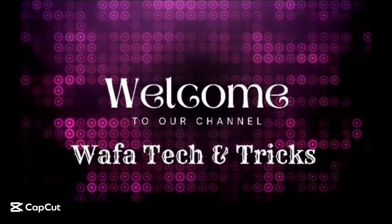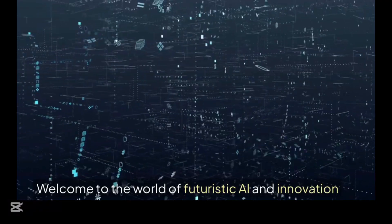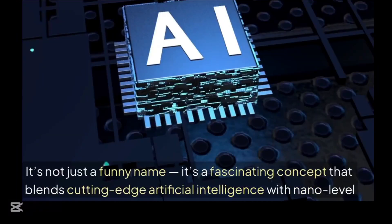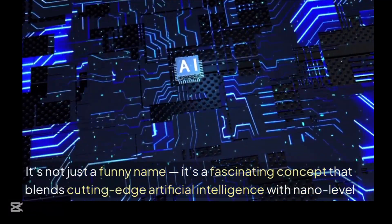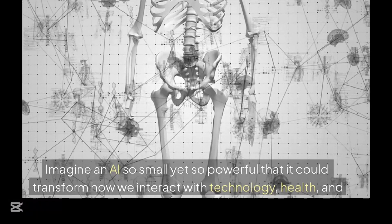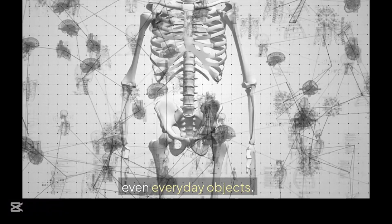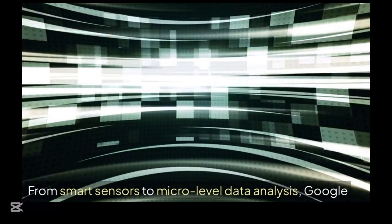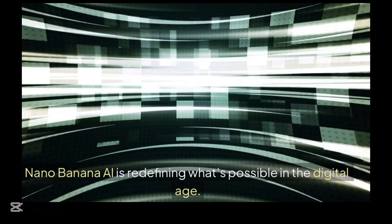Hi everyone. Welcome to our channel of tech and tricks. Welcome to the world of futuristic AI and innovation. Have you ever heard of Google Nano Banana AI? It is not just a funny name. It's a fascinating concept that blends cutting-edge artificial intelligence with nano-level innovation. Imagine an AI so small yet so powerful that it could transform how we interact with technology, health, and even everyday objects. From smart sensors to micro-level data analysis, Google Nano Banana AI is redefining what's possible in the digital age.